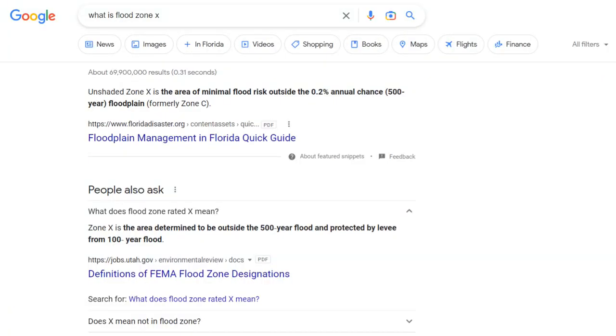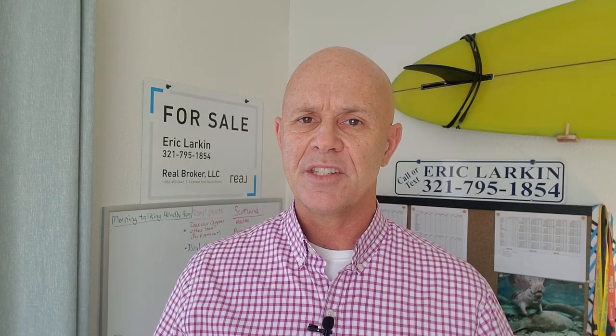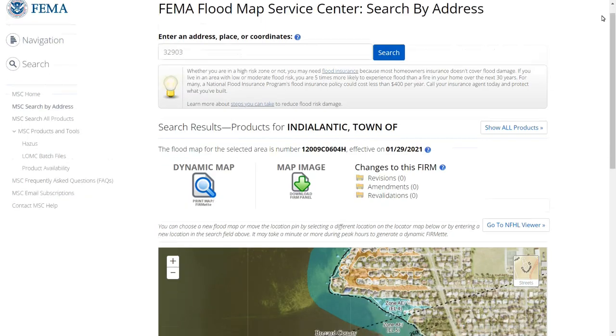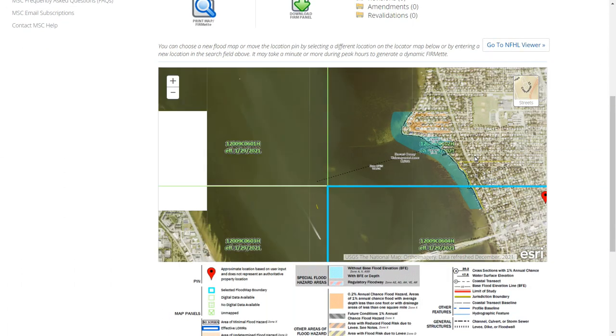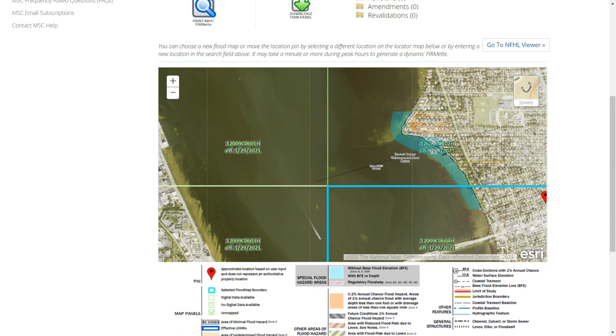As for flood zones, surprisingly most of the 32903 is considered flood zone X, which means flood insurance is not required — but it is highly recommended because you're surrounded by water. The parts where flood insurance is required are if you're living east of A1A on the ocean, or certain properties along the riverside that are also in a flood zone.